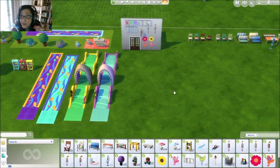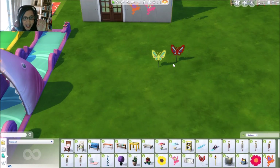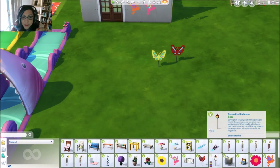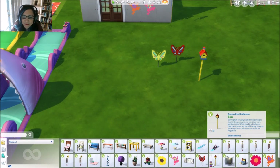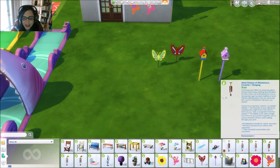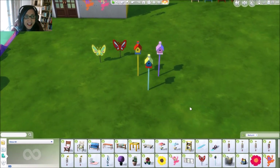We have butterflies that come in all sorts of really fun different colors — I like that you can actually see through the wings. The decorative birdhouse description says: 'Some Plum actually sealed the opening to this birdhouse to prevent any birds from getting inside — what good is a birdhouse if they can't use it? Placing it in your yard may raise a few eyebrows from your neighbors.' That's probably one of my favorite descriptions out of this pack!